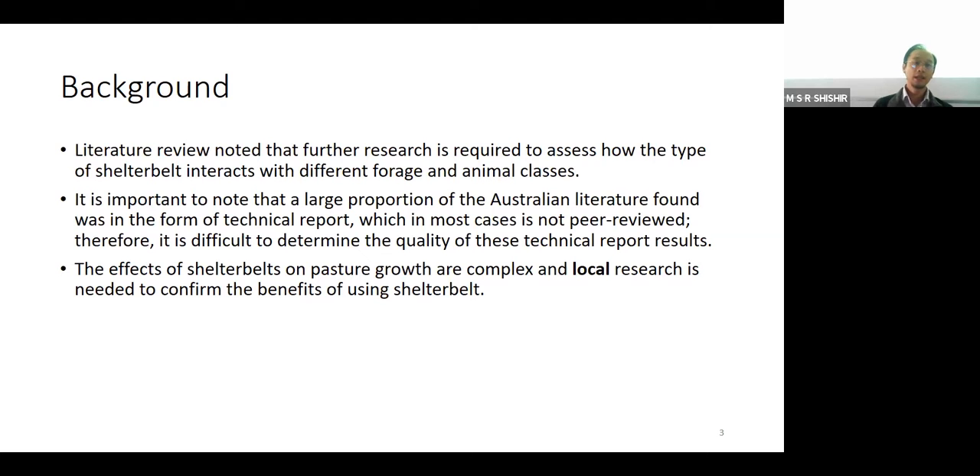Further, looking at the literature review, we note that further research is required to assess how different types of shelterbelts actually impact and interact with different forage and animal classes. It is important to note that a large proportion of the Australian literature was in the form of a technical report - more of an observation rather than scientific research with replications. The effects of shelterbelts on pasture growth are complex and local research is needed. Therefore, we are conducting local research as a preliminary trial to understand some of the effects shelterbelts potentially have on the soil, the plant, and the animal.